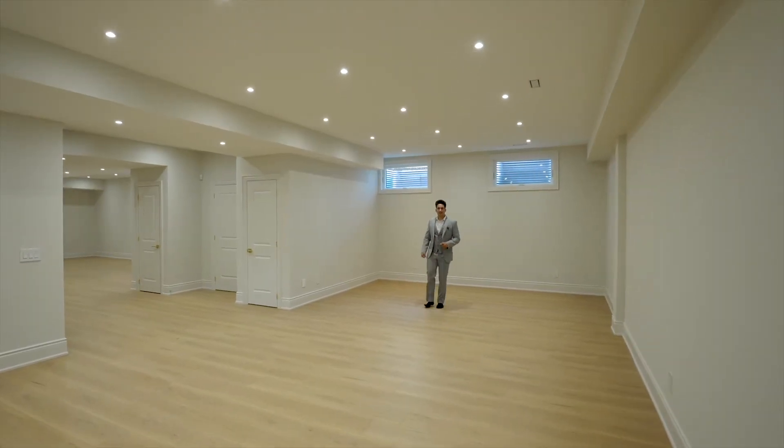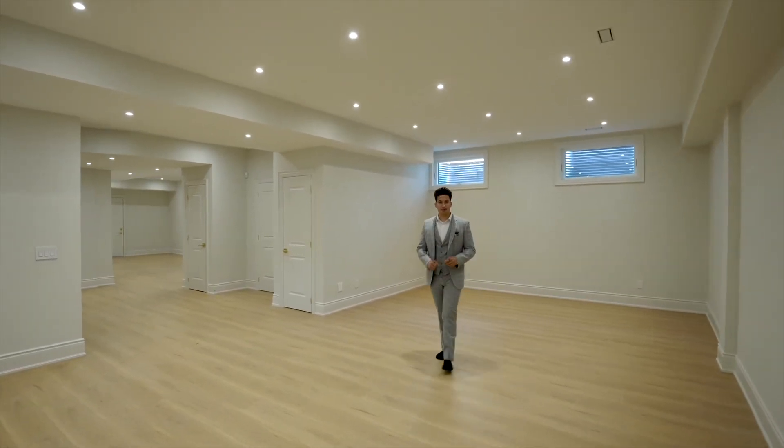This finished basement features nine-foot ceilings, an open concept layout, perfect for entertaining.